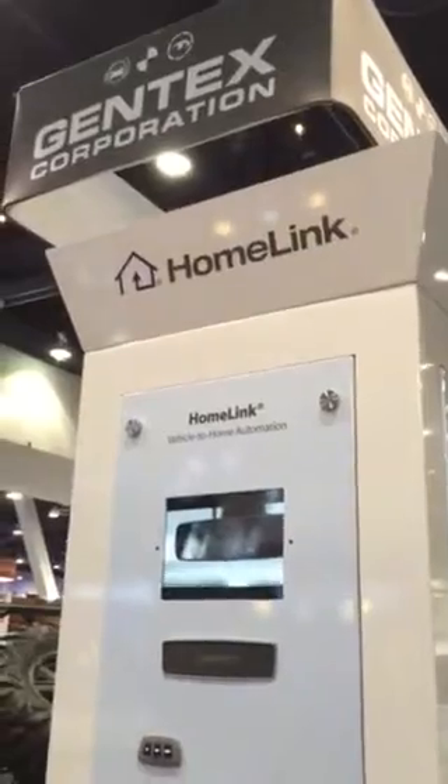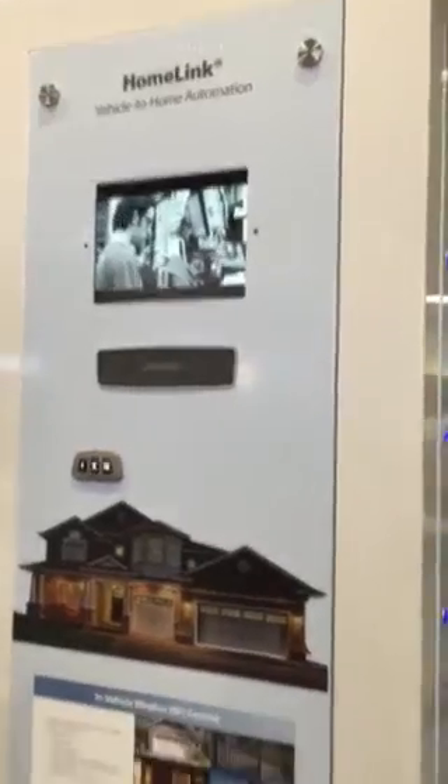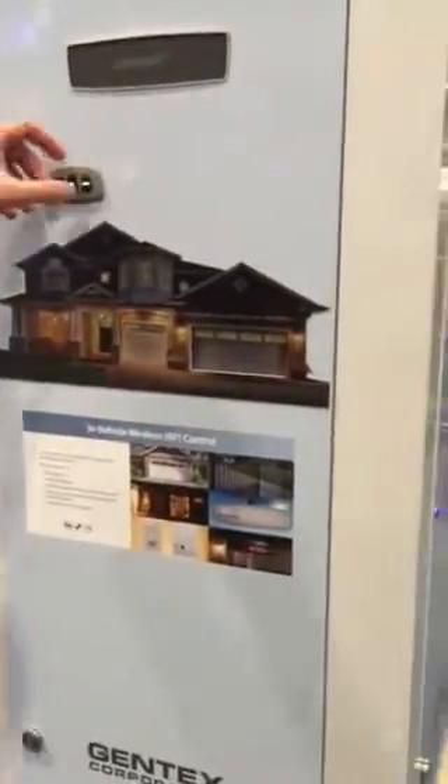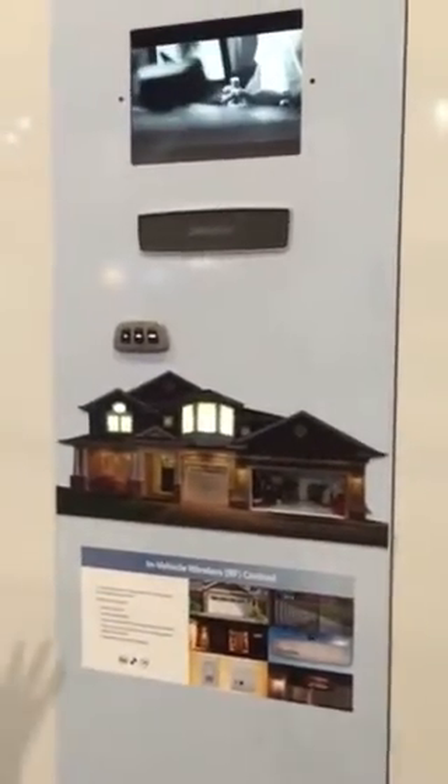One of our products is called Homelink. When you talk about the connected car, Homelink has been around for over a decade — 15, almost 20 years now. And basically it connects the car to the home. So you can have buttons that turn on your house lights, buttons that open your garage door. Basically anything that's RF — a radio frequency controlled device — can be operated from the car with Homelink.